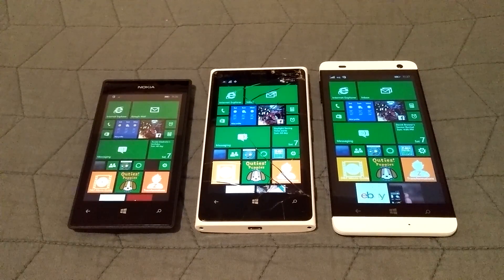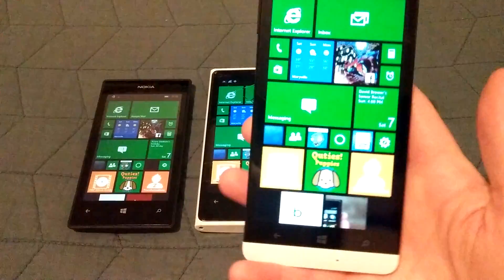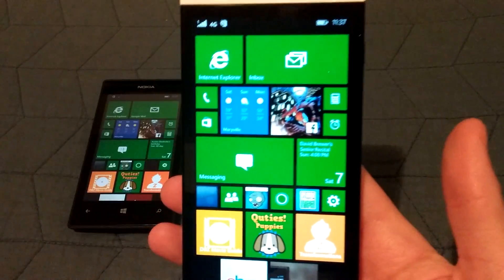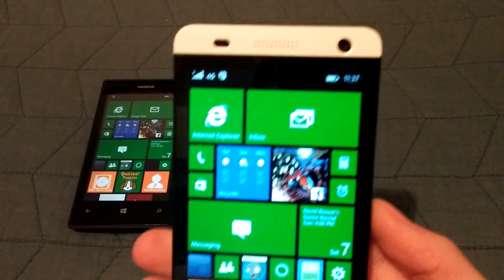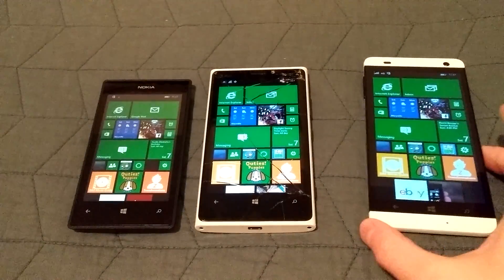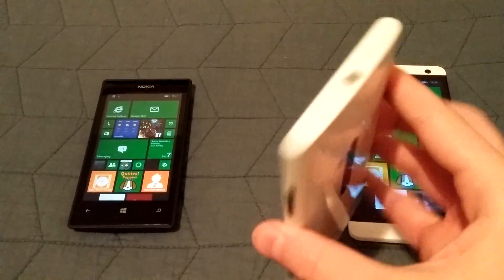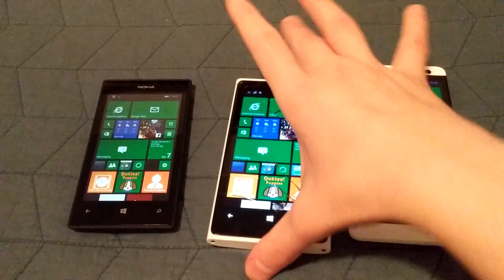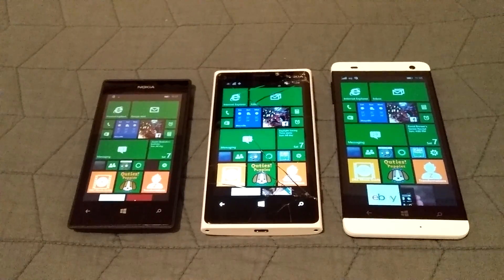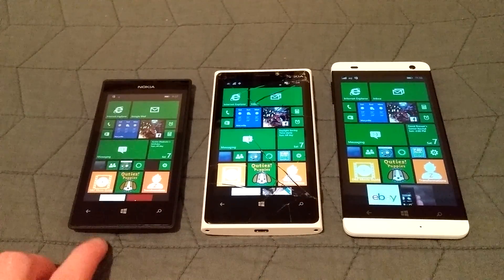Hey YouTube, this is DBG33K and today I'll be bringing you some videos regarding my new BlueWin HD Windows 8.1 device. I picked this up on Amazon the other day for about $150. It is off-contract and I'm using it with AT&T. It doesn't support LTE but it does support 4G. I figured it was time to replace my old Lumia 920, which has a terribly cracked screen and is a pretty old, chunky device. I chose the BlueWin HD, and today I'm going to do a comparison of the BlueWin HD with my Lumia 920 and my Lumia 520.